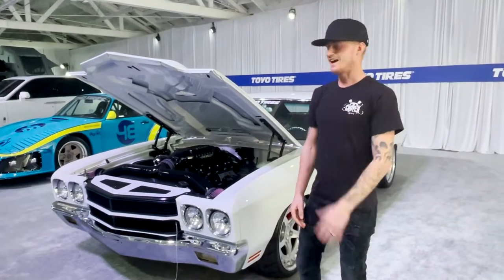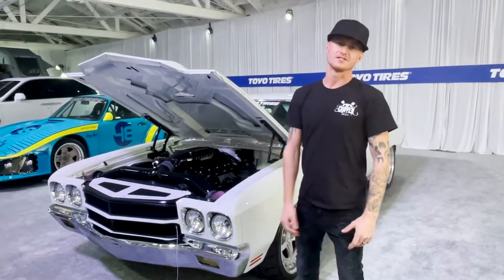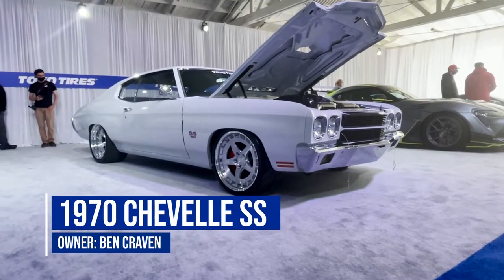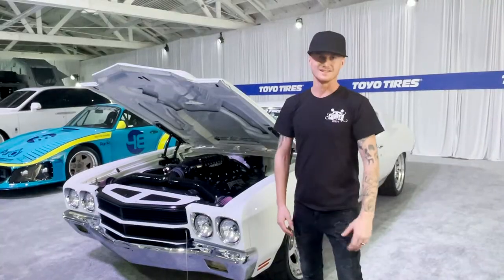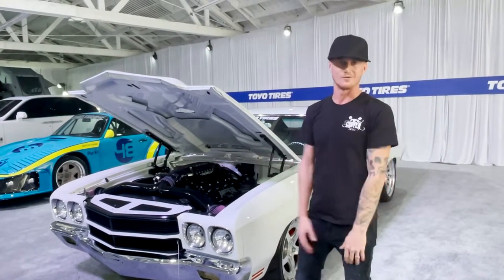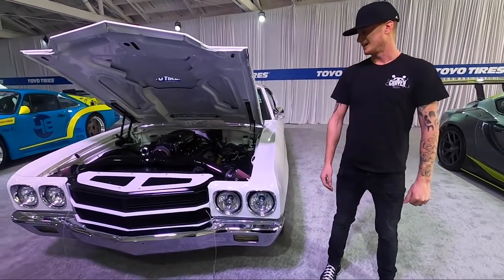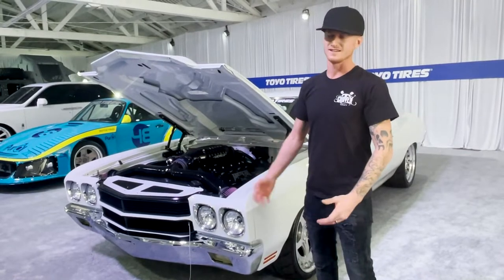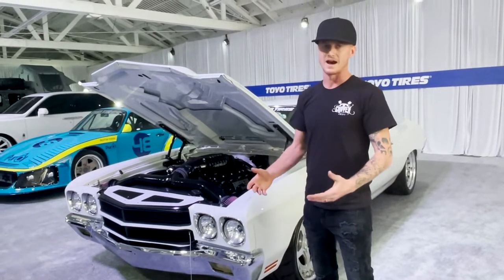My name is Ben Craven. I brought a 1970 Chevelle SS to Toyota Treadpass for this year. I appreciate the opportunity from Toyota Tires again to display what we're all about. We're from St. Louis, Missouri. This car features a Speedtec Extreme chassis. It's all about performance — minimal body mods.